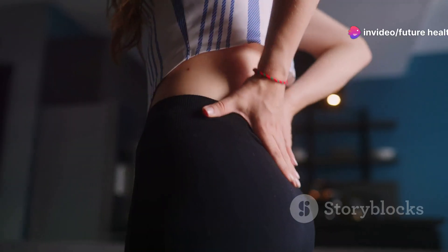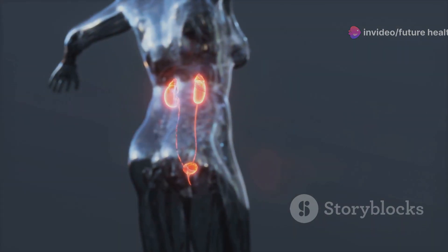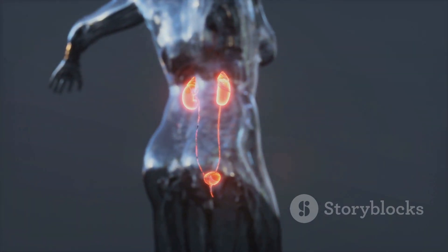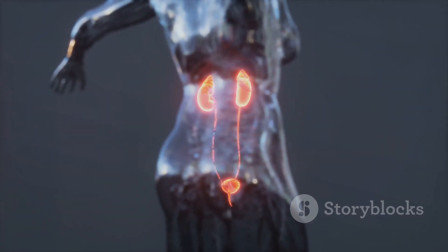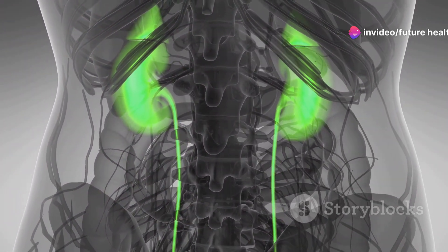One of the most important things you can do for your kidneys is to listen to your body. If something feels off, don't ignore it. Get regular checkups, especially if you have any risk factors for kidney disease like diabetes or high blood pressure. Remember, early detection is key. Taking care of your kidneys is an investment in your long-term health.